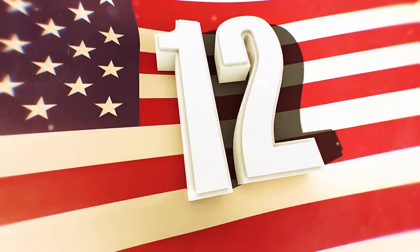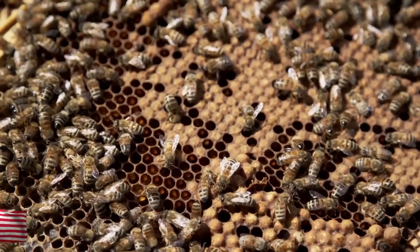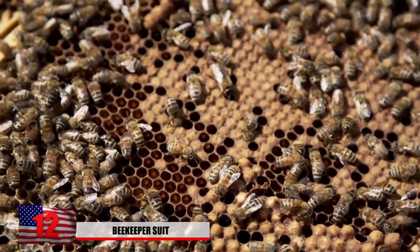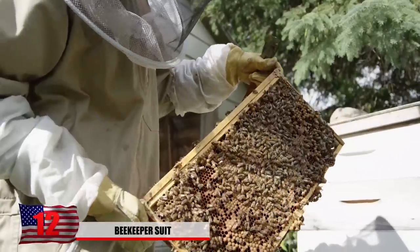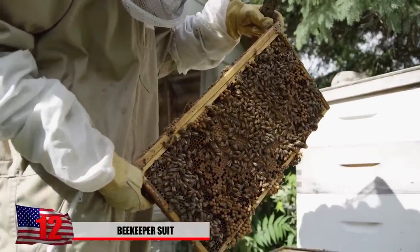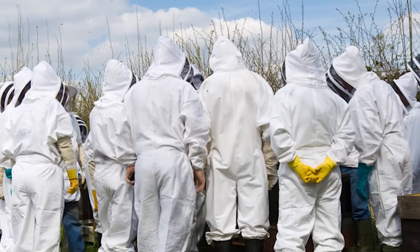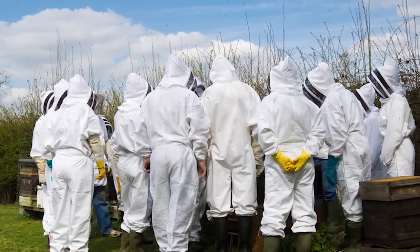Number 12: Beekeeper Suit. Protecting yourself from bees on a daily basis when you get up and go to work in the morning is never an easy challenge. Beekeepers, especially those who are allergic to bee stings, absolutely must wear protective suits or risk the potential consequences. In order to shield themselves from these insects, they cover every last square inch of skin in bee-resistant material.